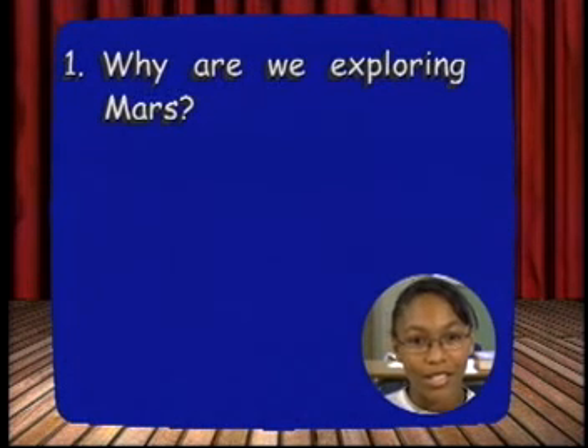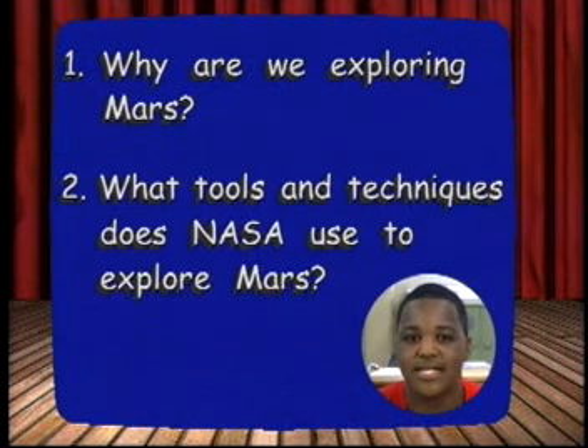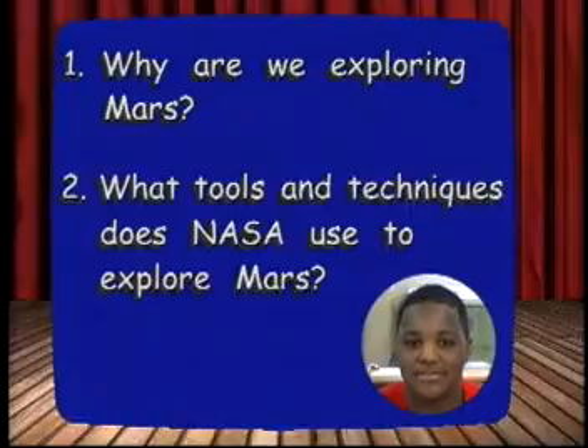Why are we exploring Mars? What tools and techniques does NASA use to explore Mars? NASA is committed to exploring Mars. In fact, they will be sending a robot to Mars once every two years for the next decade.